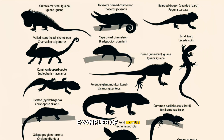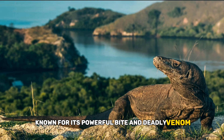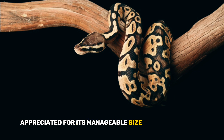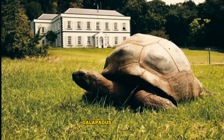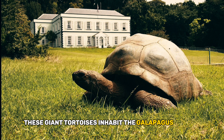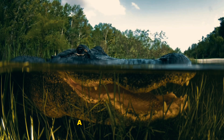Examples of Reptiles. Komodo dragon: The largest lizard on earth, known for its powerful bite and deadly venom. Ball python: A popular pet snake species appreciated for its manageable size and docile nature. Galapagos tortoise: These giant tortoises inhabit the Galapagos Islands and are some of the longest-lived animals on the planet. American alligator: A formidable reptile often found in the southeastern United States, known for its strength and stealth.